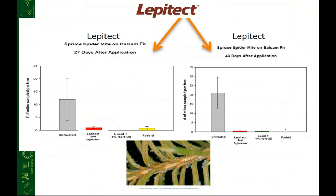Here's research data from work done with Dr. Dan Herms at Ohio State, looking at Lepitec as a soil application for spruce spider mite on balsam fir. Applications were done in mid-spring with Lepitec, and we compared them to two very common miticides applied for traditional mite use: Lucid (abamectin) combined with 1% horticultural oil, and Forbid, a spray formulation from Bayer. Lepitec performed very well and very similarly to both Lucid and Forbid, both 27 days and 43 days after application.